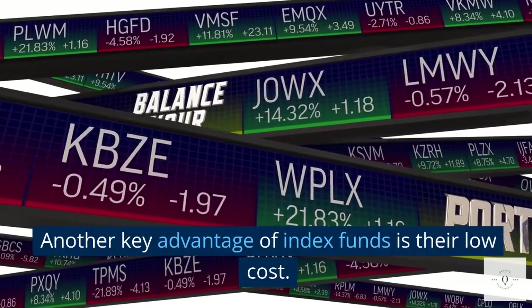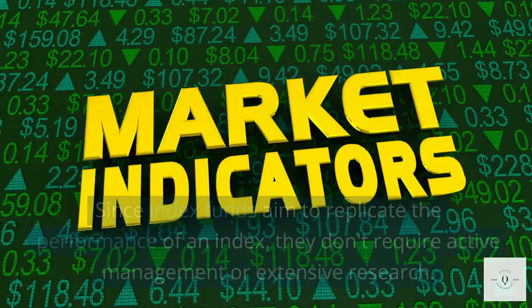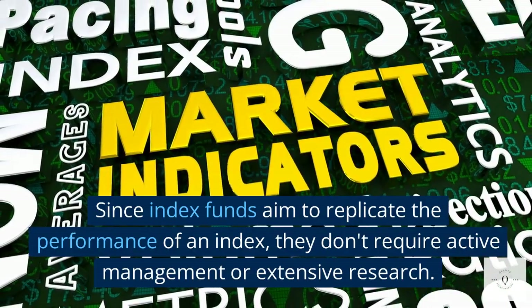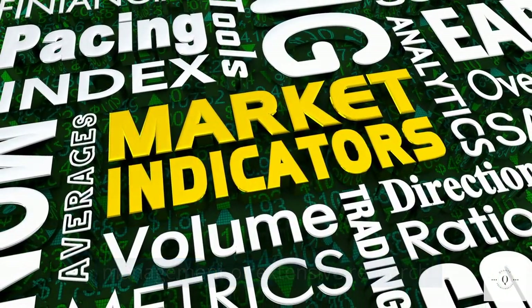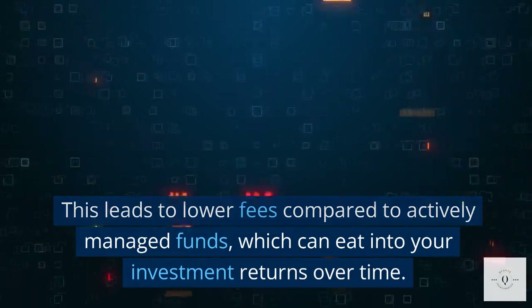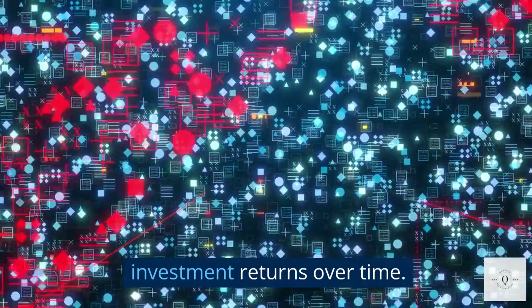Another key advantage of index funds is their low cost. Since index funds aim to replicate the performance of an index, they don't require active management or extensive research. This leads to lower fees compared to actively managed funds, which can eat into your investment returns over time.